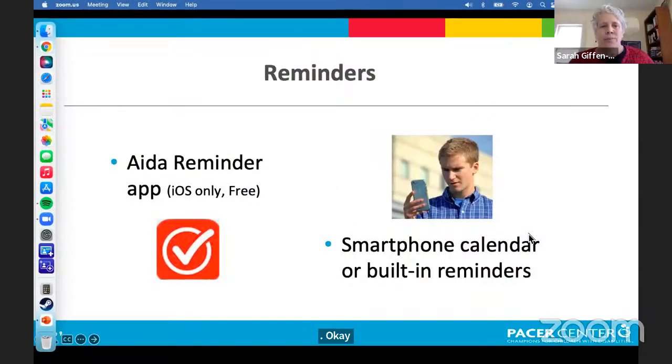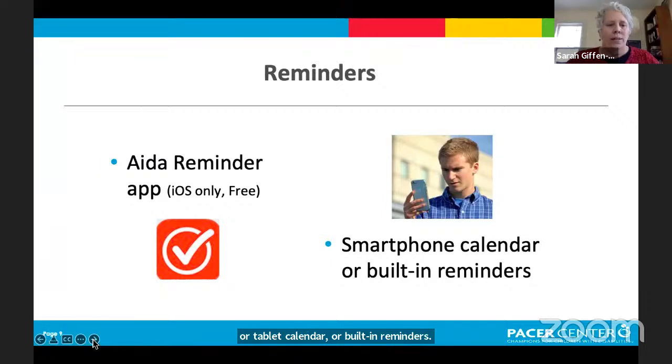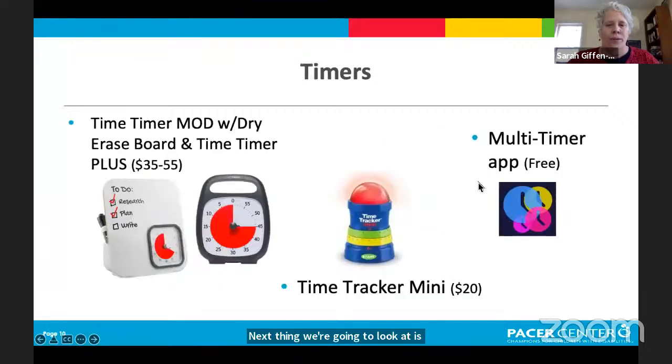So that covered reminders using the built-in smartphone or tablet calendar. Next we're going to look at timers. I have some physical timers here to show you.